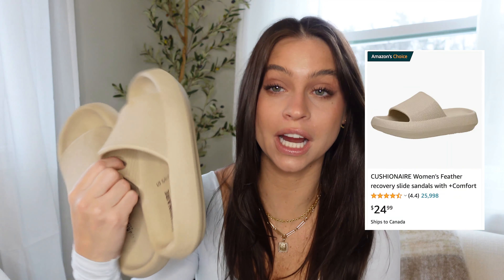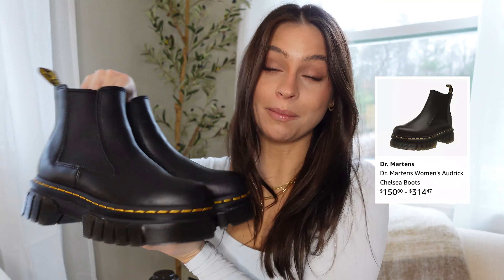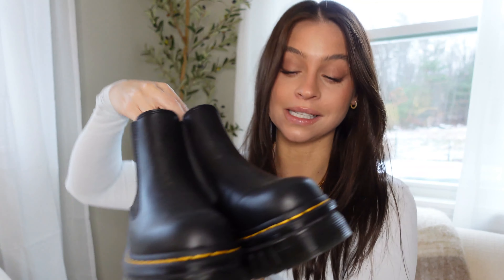I felt like I should include a summer pair in case people are watching this in the summer. I love these — I actually wear them into the fall. These are also from Cushion Air and they're the most comfortable, squishy shoes. I'd throw on my leggings set and these and just head to the gym — so easy. They're cool and modern and they come in multiple colors. I want them in multiple colors because I wear these all the time.